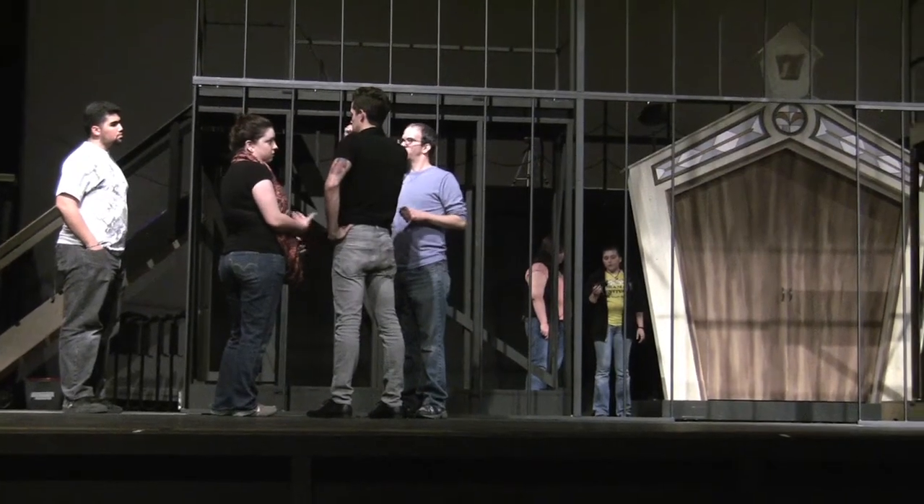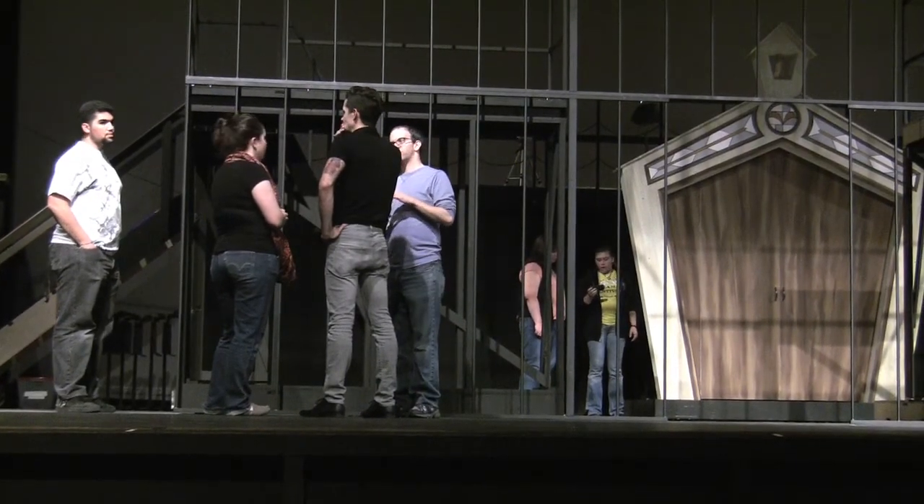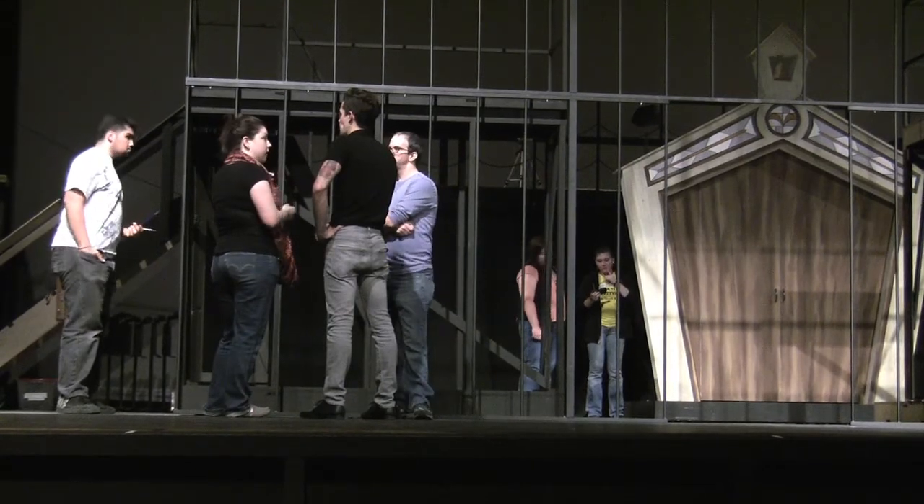Set designer Bradley Locke and associate set designer Amanda Stewart work with technical directors to put finishing touches on the set. Automation was a huge challenge just because there's a lot of scenery that moves on and off stage, and there are a lot of things that the actors move on and off stage themselves. So just figuring that out, making that look smooth.